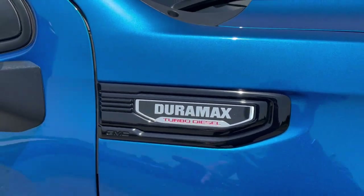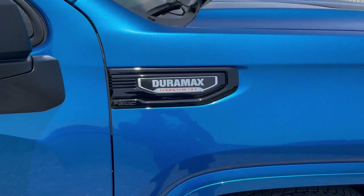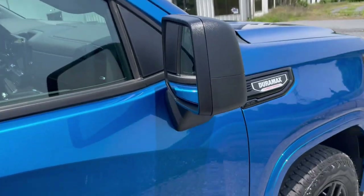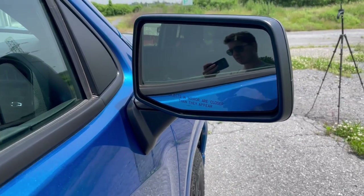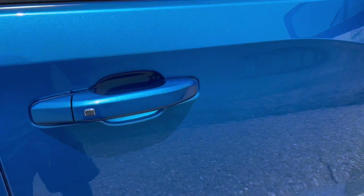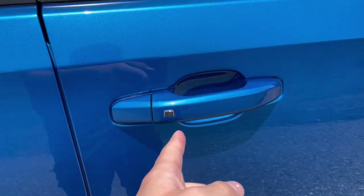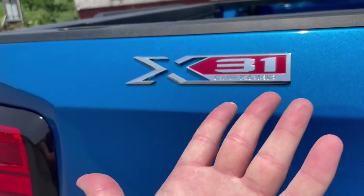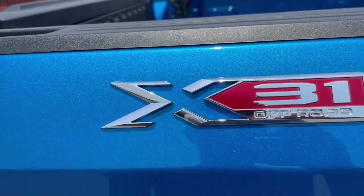A lot of badges on this truck — we're not done with those badges. Moving up here, you'll have a black plastic mirror cap. They are power adjustable, but there's no heating element. Pretty basic. You do get body color door handles and keyless entry. And then we have our X31 off-road badge back here — told you we weren't done with the badges.